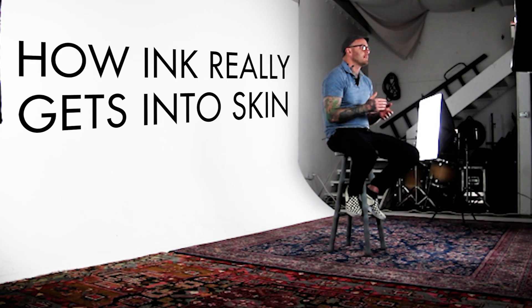So why do we care how ink gets into skin? Our goal as tattooers is to get the greatest saturation in the skin with the least amount of trauma to the skin. So knowing how the ink actually gets in is really valuable. What we know is that we need to get as much ink into the hole that we poked before the hole closes up. In order to do that, we want to reduce surface tension as much as possible so the ink flies off the surface of the skin and into the hole.